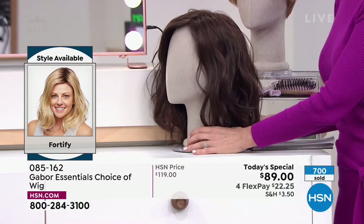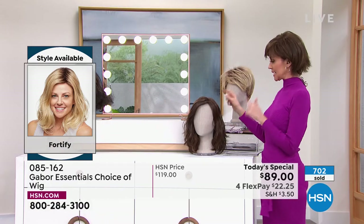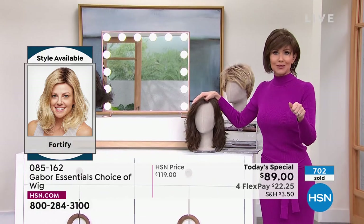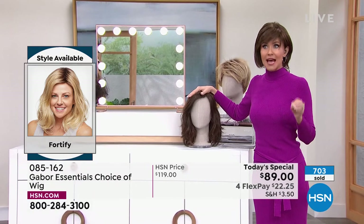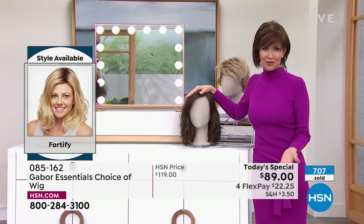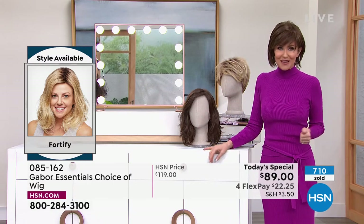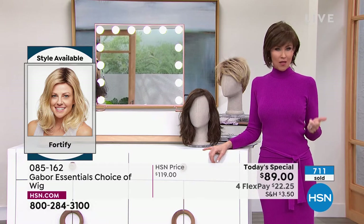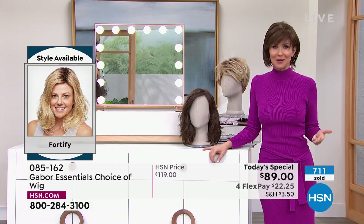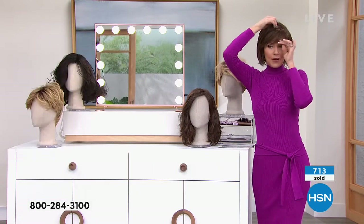This will stay. You never have to style it. It's always going to look that fantastic. 700 of our Today's Specials have been spoken for just tonight. If you love Gabor, we welcome your phone calls. We know every style we bring in is always a customer pick because it's easy, the quality is incredible, you rake in the compliments, and they're so comfortable.